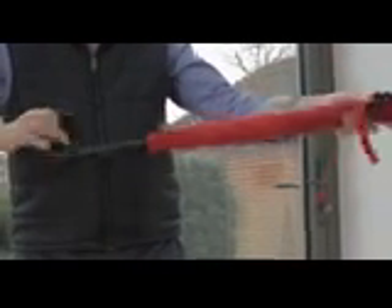Coming in from the rain, you simply close the Catabrella just as you would a normal umbrella. And then you're drip free, home and dry.